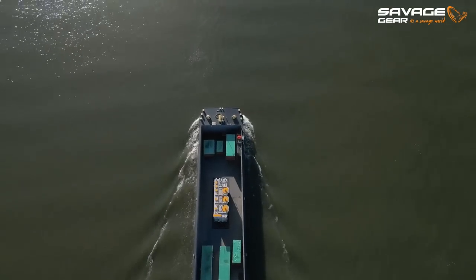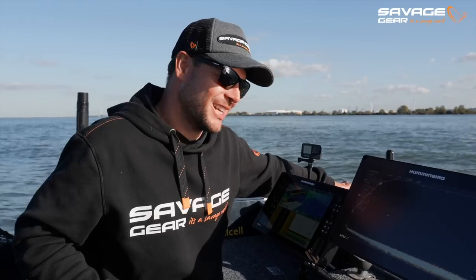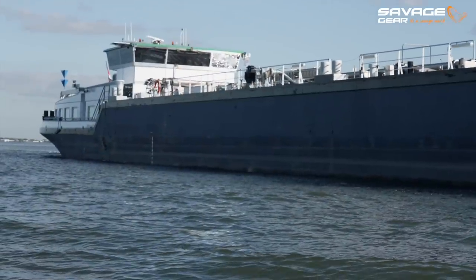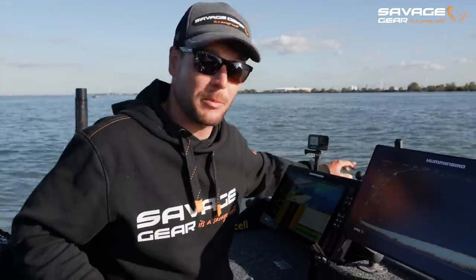This is also an area with a lot of commercial shipping. You can see the boat bouncing because a big ship just came past. For safety reasons we both need to keep our eyes out for big boats ahead — these big vessels don't stop, and you definitely don't want to cause any trouble. There's always another fishing day and always another fish, so don't risk it guys — play it safe.